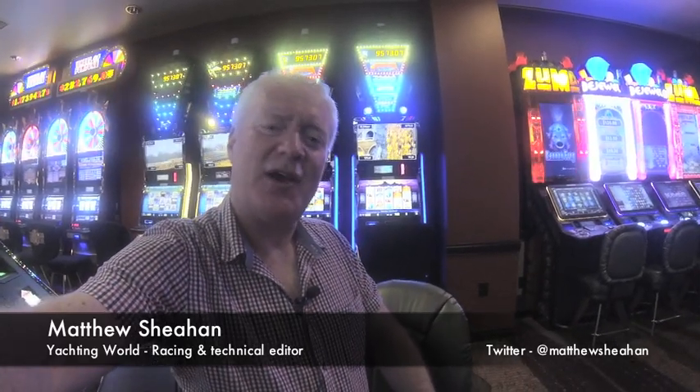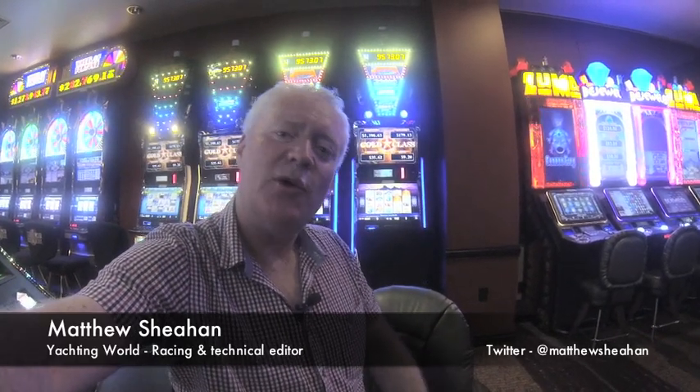So what, you might ask, has this got to do with sailmaking? Well, one clue is that we're in Nevada, birthplace of the American Casino, which is also home to a sailmaking company that 25 years ago took a very big gamble and won.